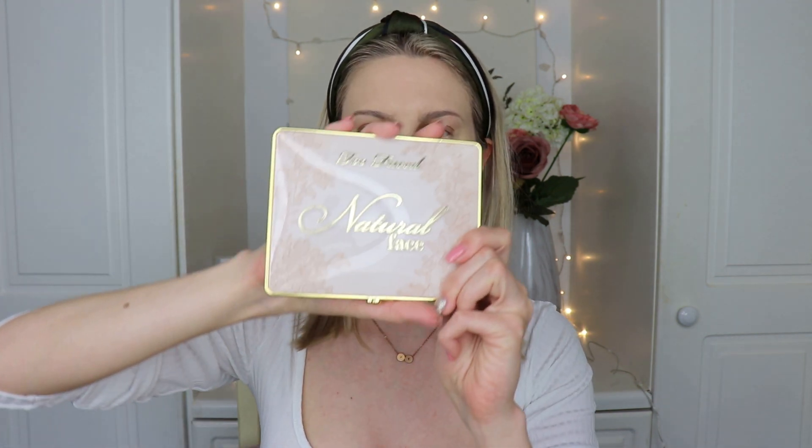I also picked up the natural face palette, and the reviews of this are really good. I just thought it looked beautiful and I felt like I didn't have anything really like it. I have been using this a lot — it was something I really wanted to try. Today I want to show you some swatches, show you how it performs, and why I think it's so good.